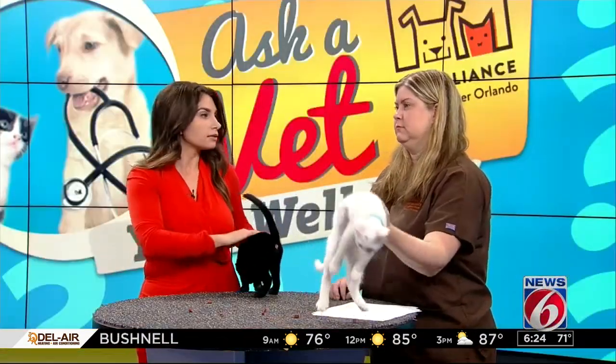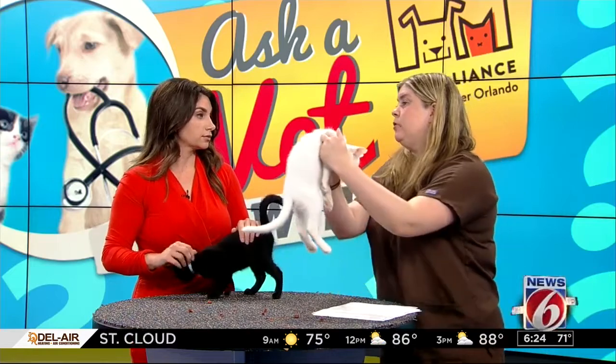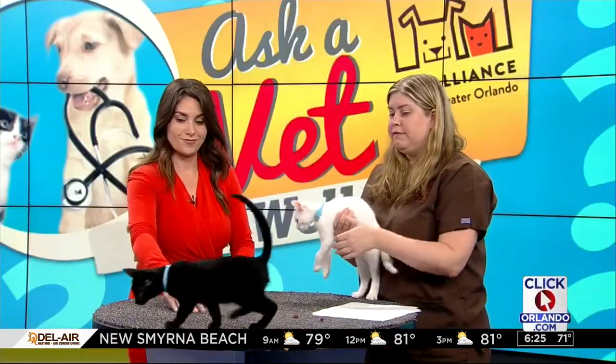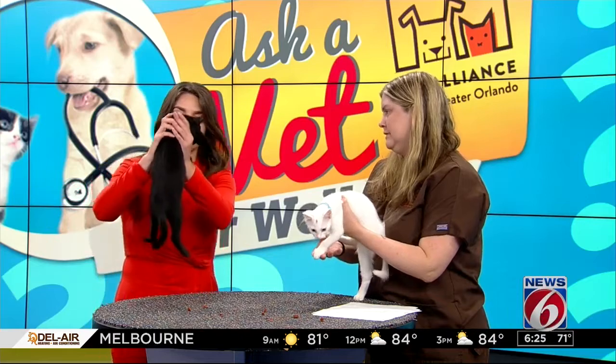If your cat is cutting back on eating, that could be a warning sign. Other things to look out for include rapid weight loss in a cat that's not eating well, signs of GI issues like vomiting or diarrhea, and also significant liver issues that can cause your pet to turn yellow, or jaundice.